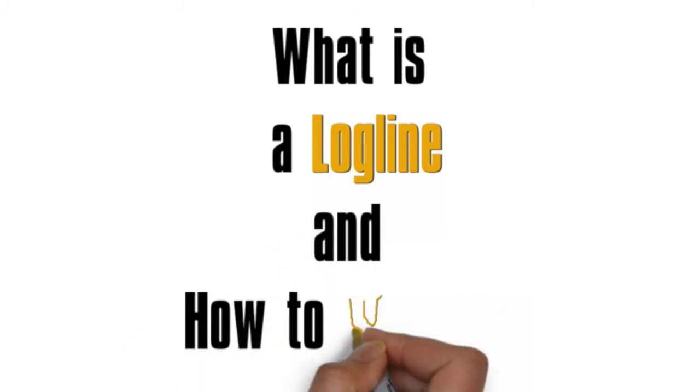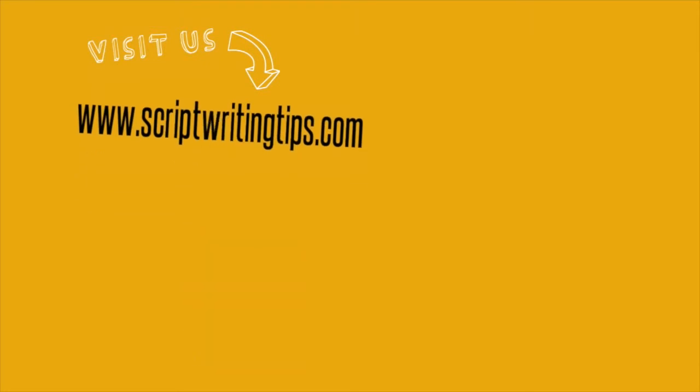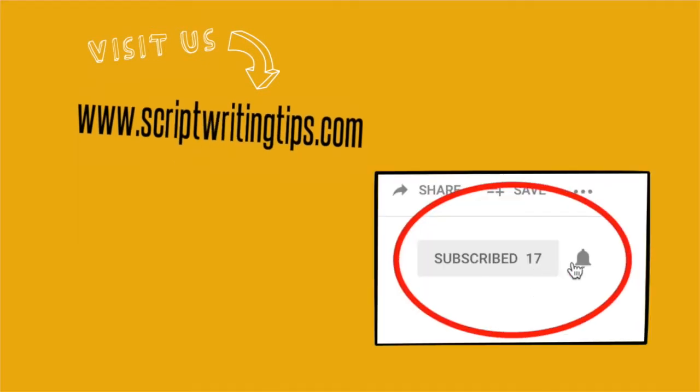Stick around, because by the end of this video you will know how to write a good logline. If you want to see more content by Scriptwriting Tips, you can visit my website. Don't forget to subscribe by clicking here and here.